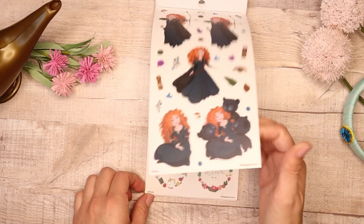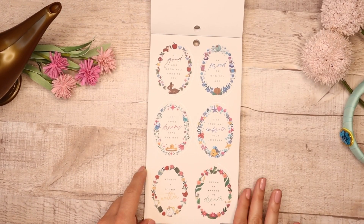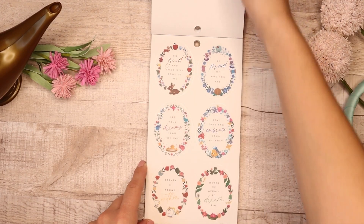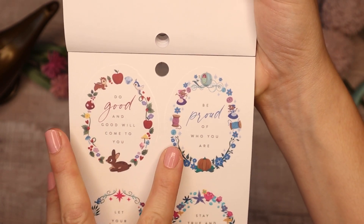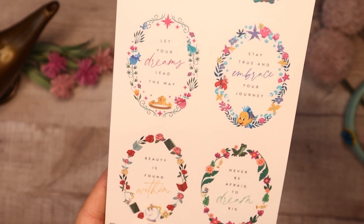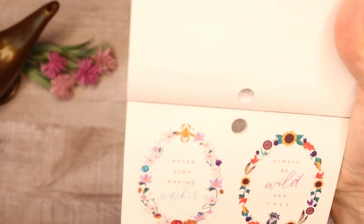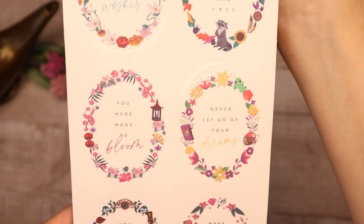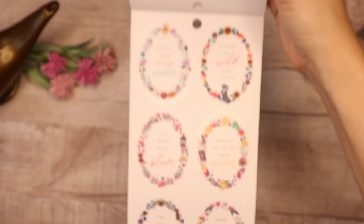Those are all your princesses individually, and now we come into these stickers — but you will see more princesses coming up. These are really awesome because they each represent a princess and they have a quote. So this one would be Snow White, Cinderella as you can tell with the carriage, Aurora with her three fairy godmothers, Ariel with Flounder, Beauty and the Beast with Mrs. Potts, and Tiana with the frog. Then we have Jasmine, Pocahontas, Mulan's, Rapunzel's, and then Merida — and this one is a representation of all of them.